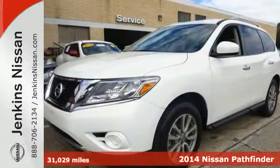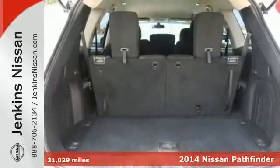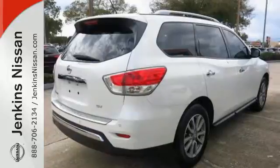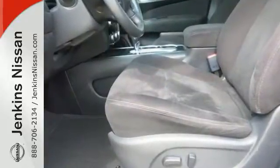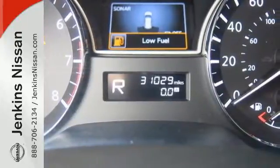It's a 2014 Nissan Pathfinder. It has over 50 standard safety features including vehicle dynamic control, Nissan's advanced airbag system, safety zone construction, and a tire pressure monitor with the class-exclusive EZ Fill Tire Alert, which beeps the horn when your tires are at their optimum pressure.